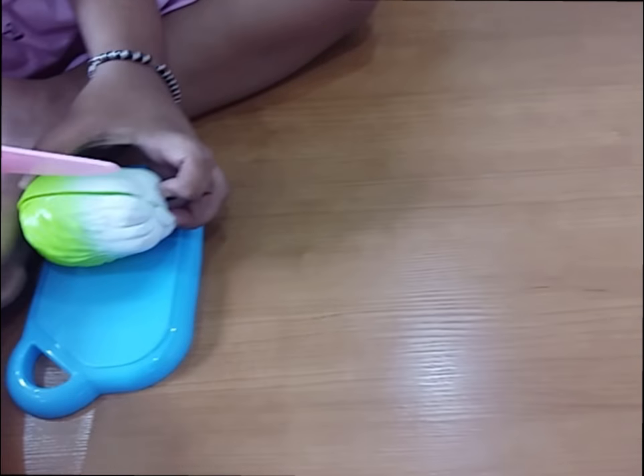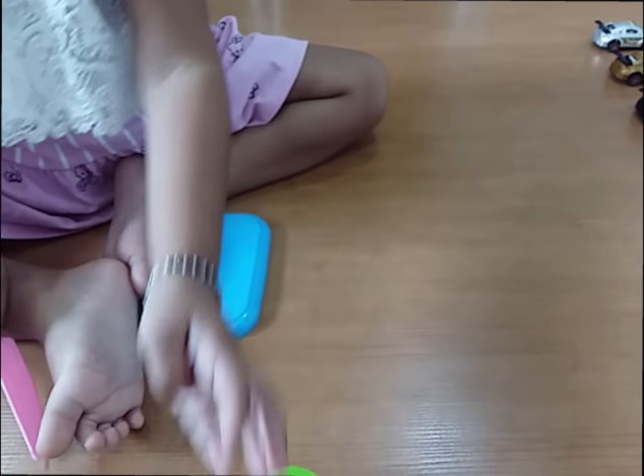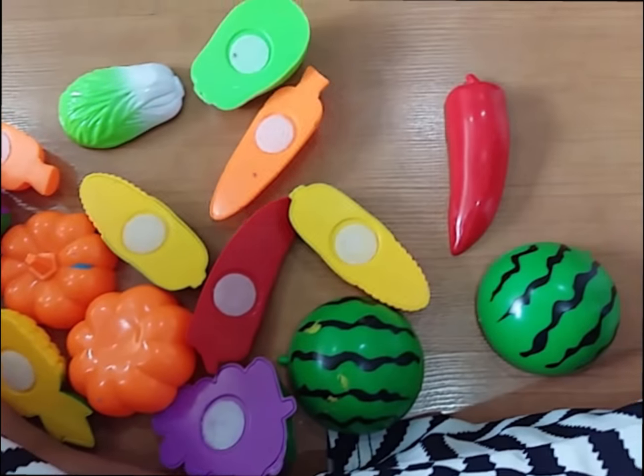Cut it! Come on, baby! Oh, very good! All the fruits are cut! We have fruits! All the cut fruits!